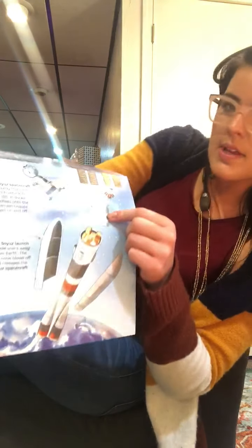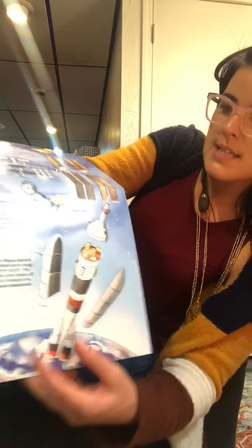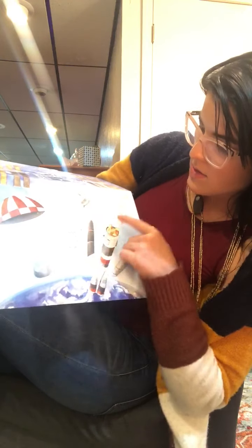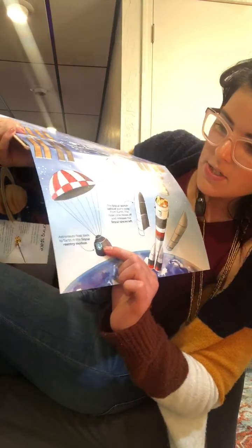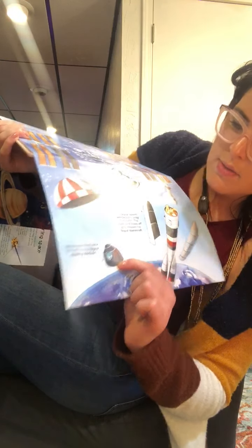This is called a nose cone. Do you see how this rocket is coming apart? The Soyuz launch vehicle soars away from the Earth, and the nose cone blows off and releases the spacecraft underneath. Astronauts float back to Earth in the Soyuz re-entry module.